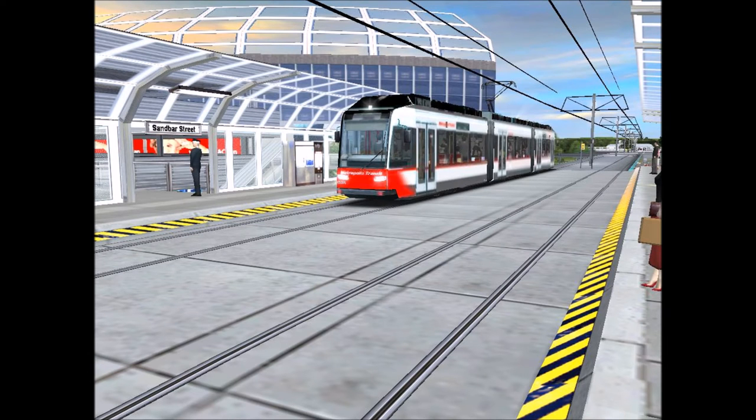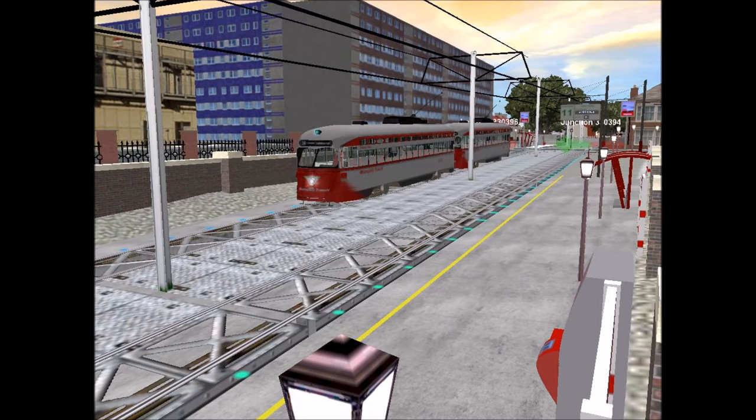We also have new trolleys. These are the brand new Siemens cars. They run on elevated lines — as you can see here, they're running on an elevated rail line. And down here we have a couple of PCC cars about to enter the Broadway trolley subway at Sardina Street. Even though it's spelled Scardina, it's pronounced Sardina.